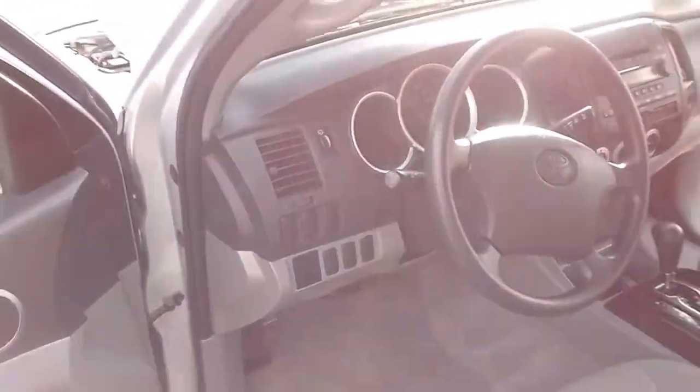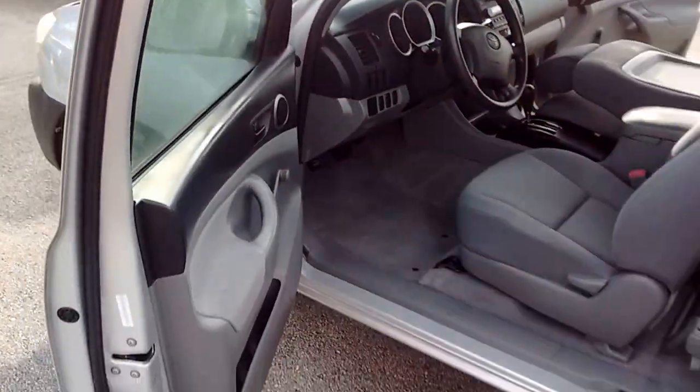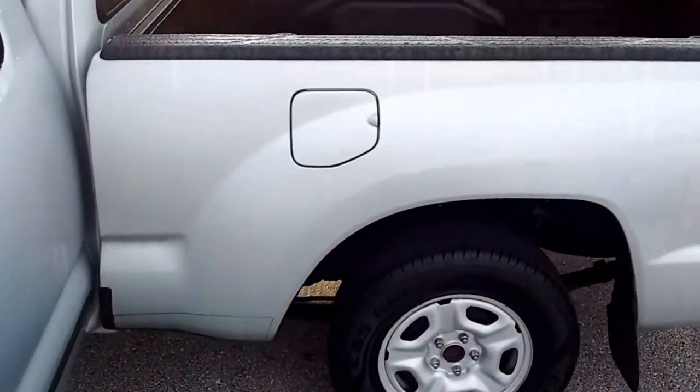The interior is nice and clean. I did test drive it — it feels solid. I didn't notice anything out of the ordinary. If there were issues, we wouldn't have kept it obviously.